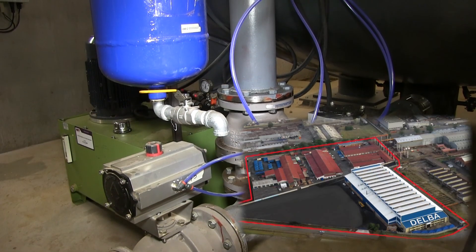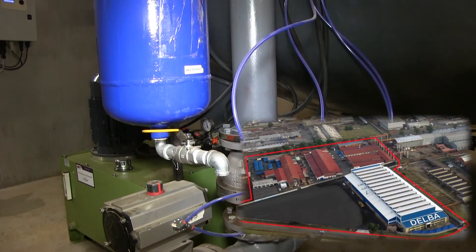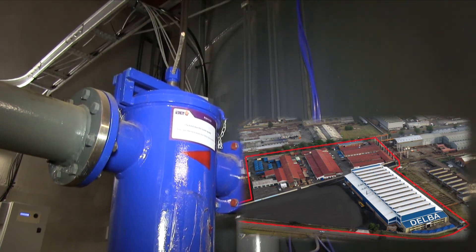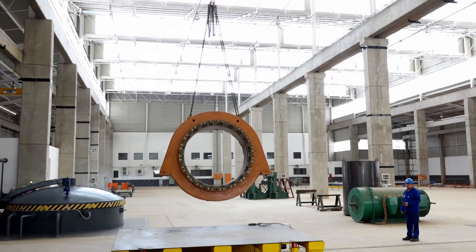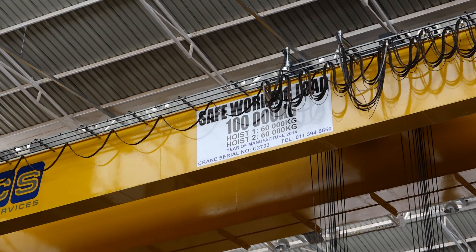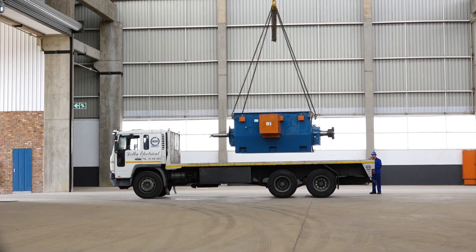The plant is located in an 8,000 square meter built-for-purpose large machines facility, a recent addition to Delba Electrical, and includes a 50-ton overhead crane covering the winding division and VPI facility, and a 100-ton crane for fully assembled machines.